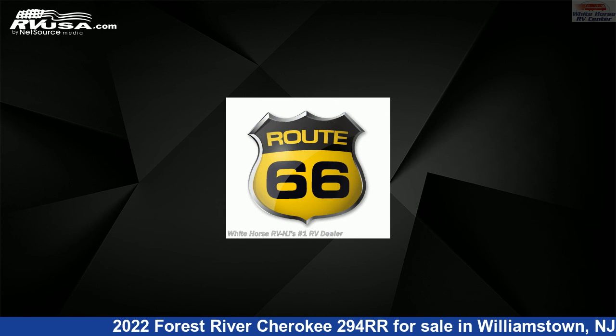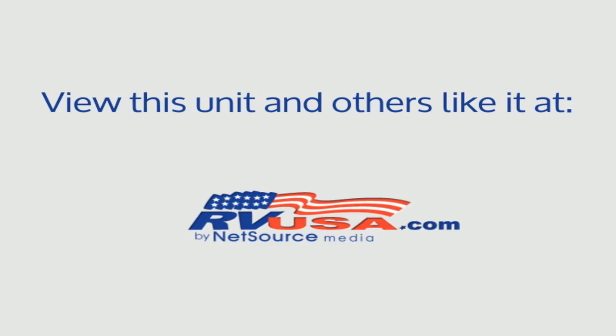The unloaded weight of this 2022 Forest River Cherokee 294RR is 6,879 pounds. For more information and pricing on this unit, and to see all units available for sale by Whitehorse RV Center, visit rvusa.com.